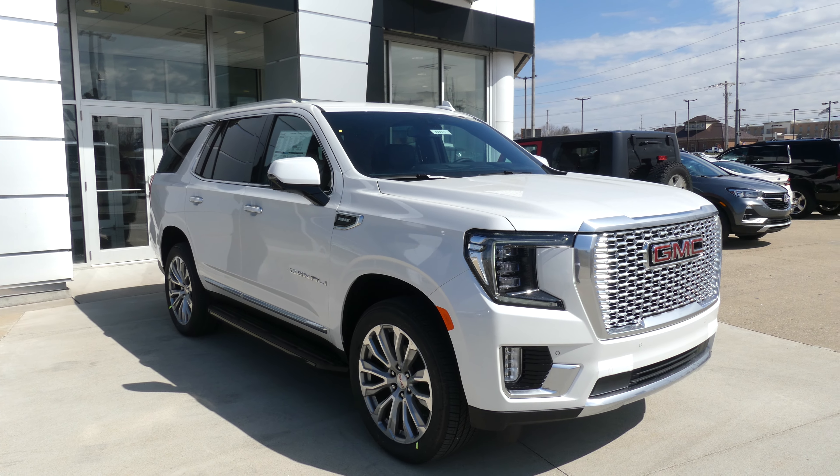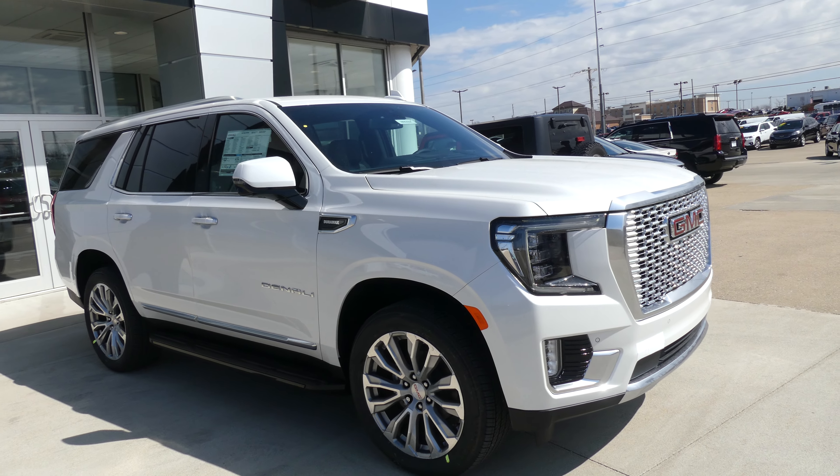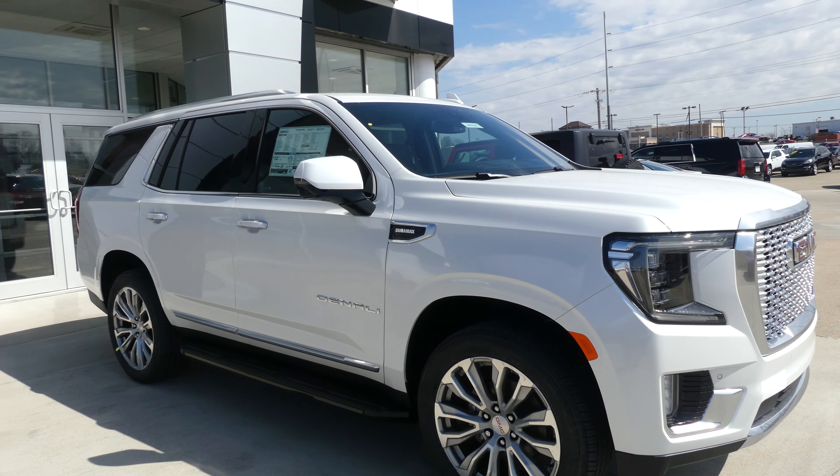Hello and welcome back to Bubler Buick GMC online showroom. Today we're going to have a quick look at this brand new 2022 GMC Yukon XL Denali.